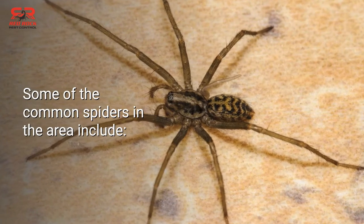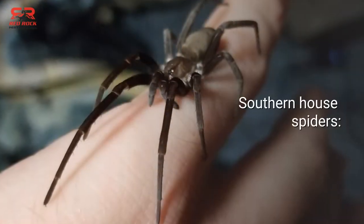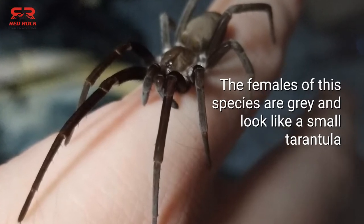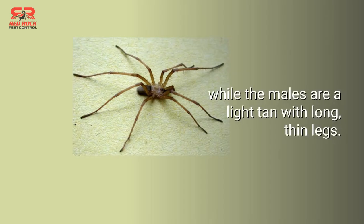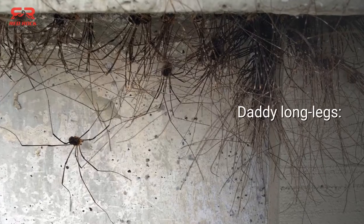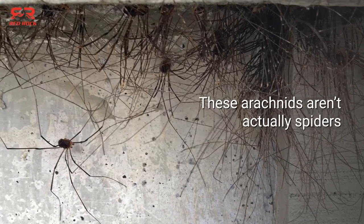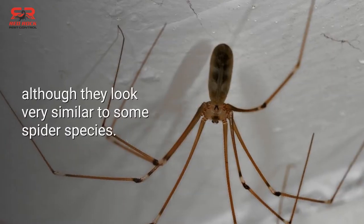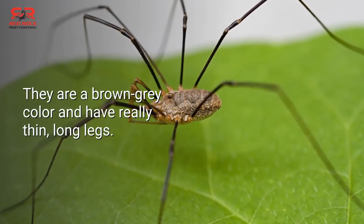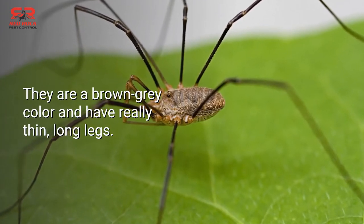Some of the common spiders in the area include Southern house spiders. The females of this species are gray and look like a small tarantula, while the males are a light tan with long, thin legs. Daddy long legs — these arachnids aren't actually spiders, although they look very similar to some spider species. They are a brown-gray color and have really thin, long legs.